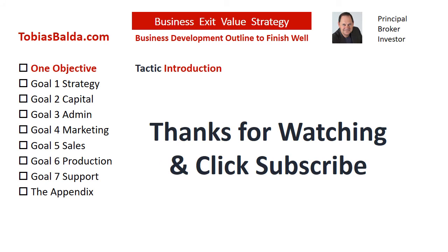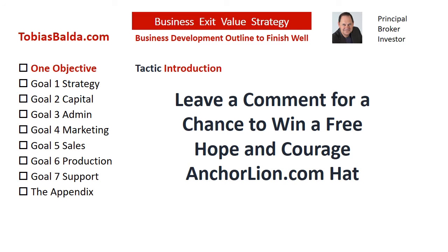Stand by for this week's chance to win a free gift. If this tactic was helpful, please like this video. Also, please subscribe to hear more tactics soon. You may order the book Business Exit Value Strategy, have your people attend individual tactic online courses, or contact us at TobiasBalda.com. For a chance to win our weekly free gift — the Hope and Courage Anchor Line Hat — please submit a request or question in the comments section.